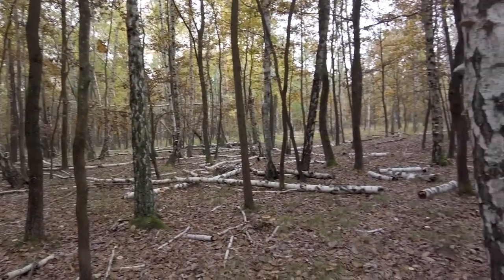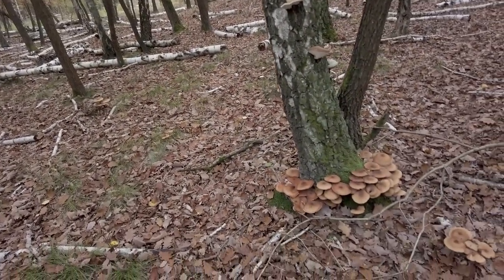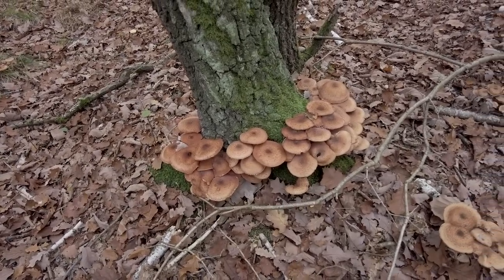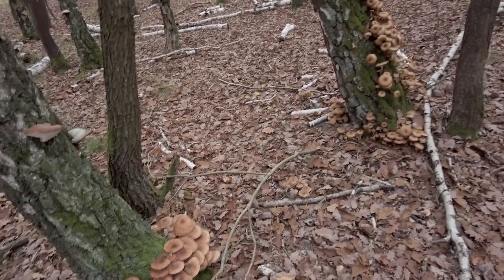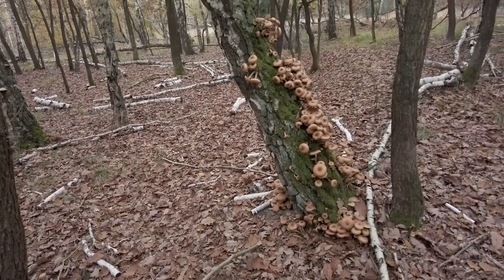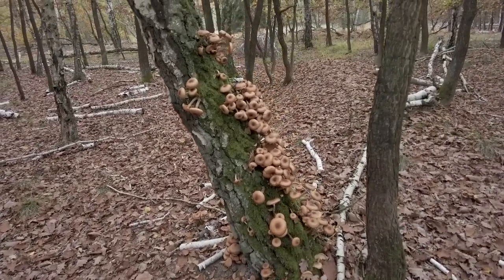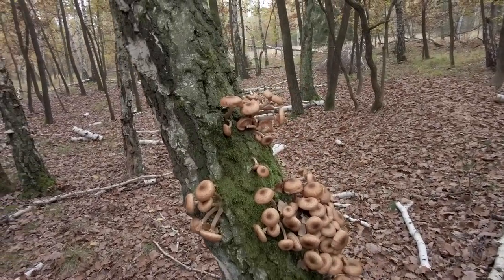This is mostly a birch part of the forest. Many birches are occupied by honey fungus — I think this is the dark honey fungus. And this is the most extreme find today; there are so many.